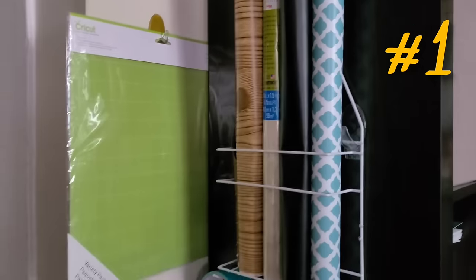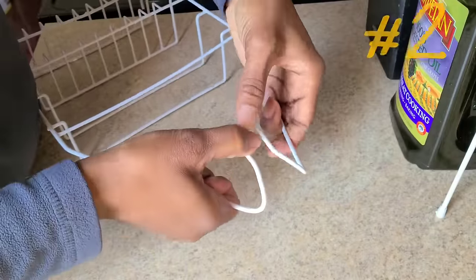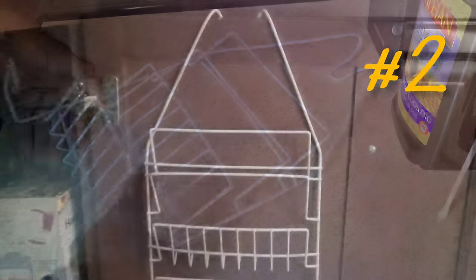I took another caddy and, by folding the hanging part all the way back and bending the bars and shelves upward, I was able to use it to store my pot lids on the inside of the cabinet door.